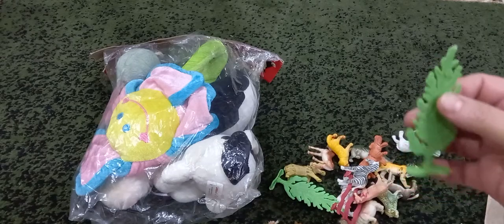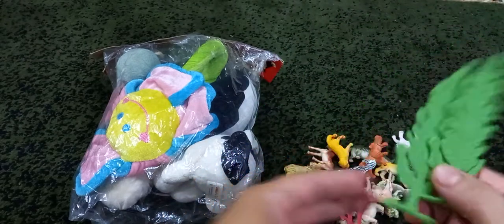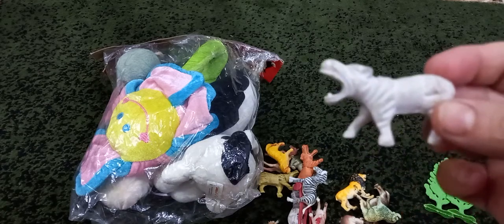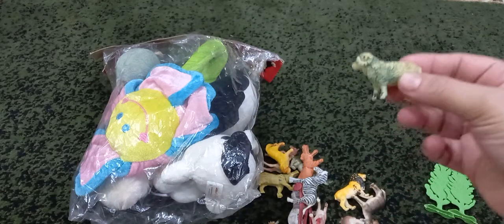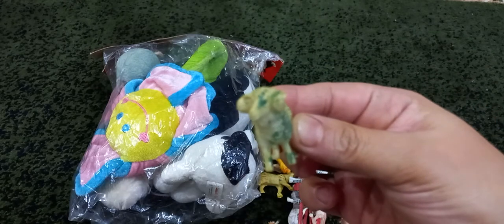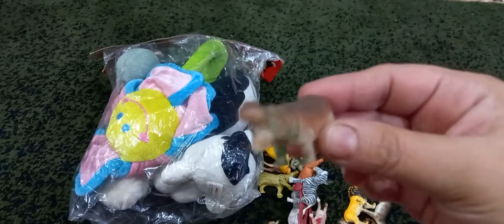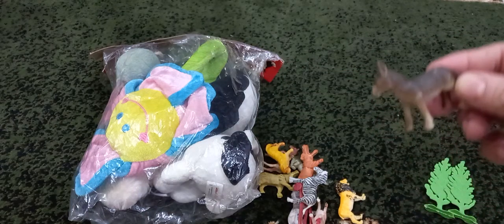These are trees. It's hippopotamus. It's hippopotamus again, brown in color. It's donkey.